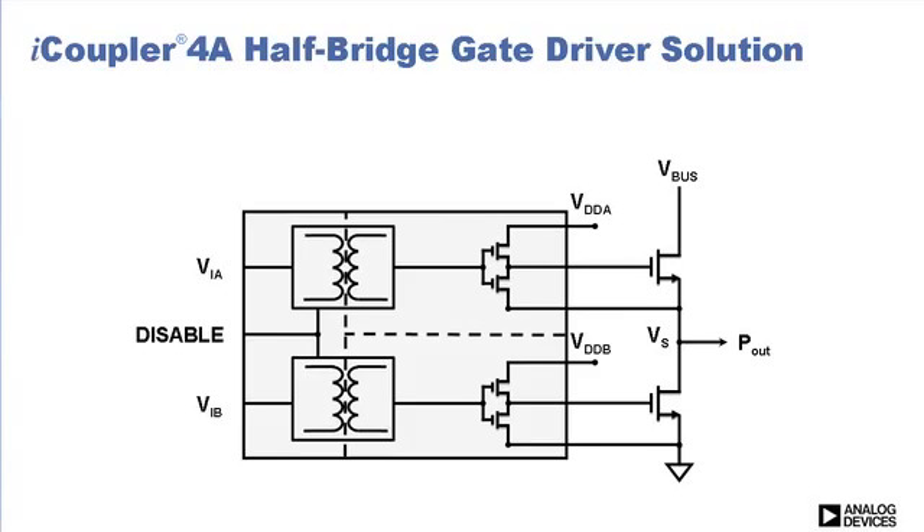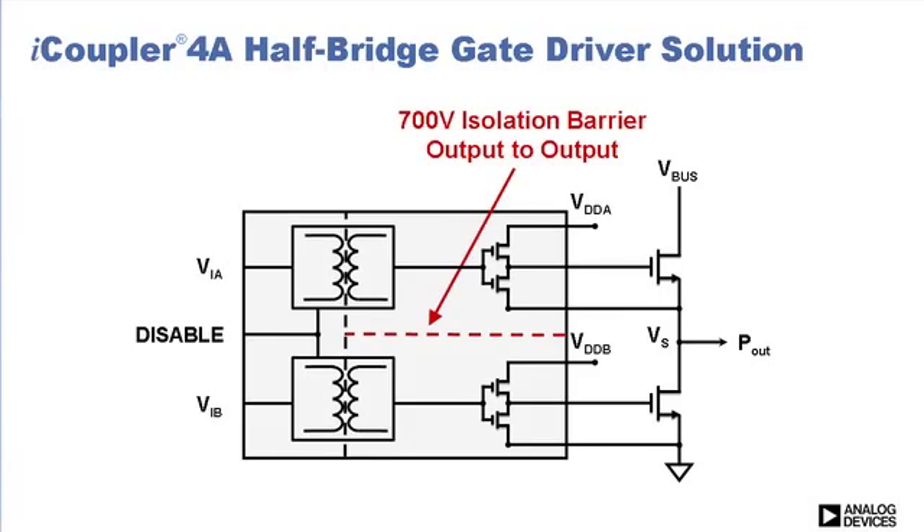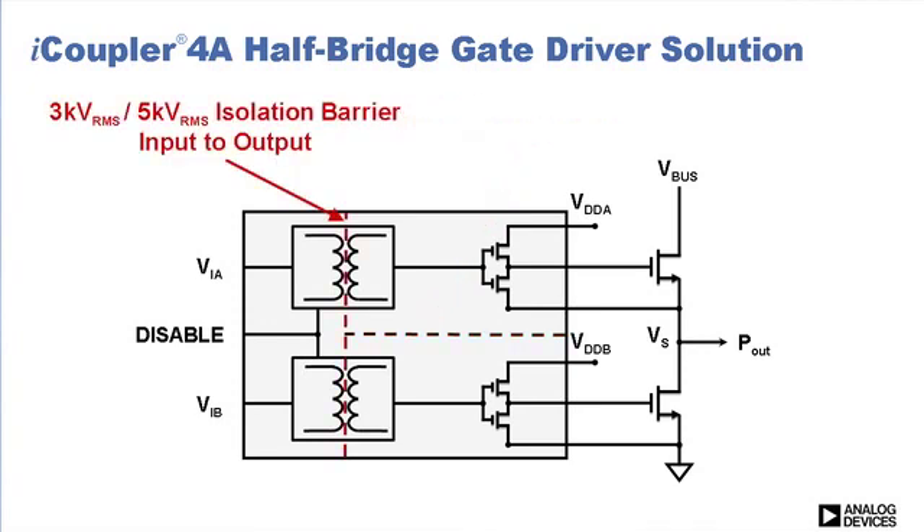Analog Devices has developed isolated half-bridge gate drivers with 4 amps of peak output current based on iCoupler technology. They both provide galvanic isolation of 700 volts between the outputs in a single package. The ADUM3223 has 3 kV RMS isolation between the inputs and outputs, while the ADUM4223 provides 5 kV RMS isolation.